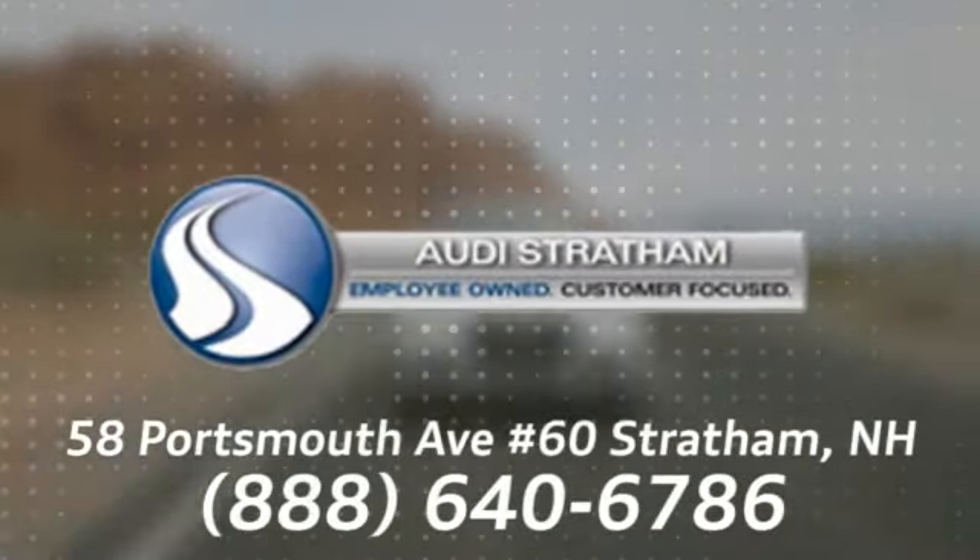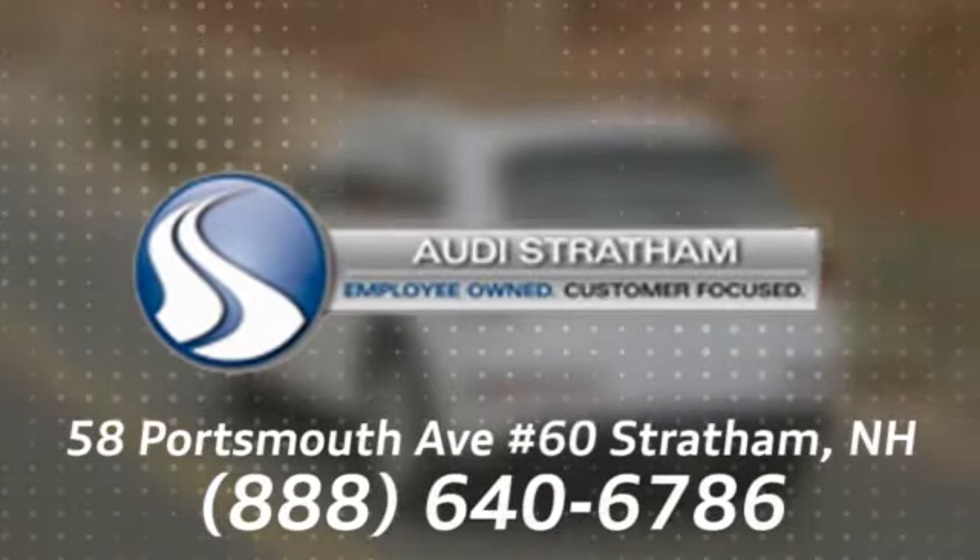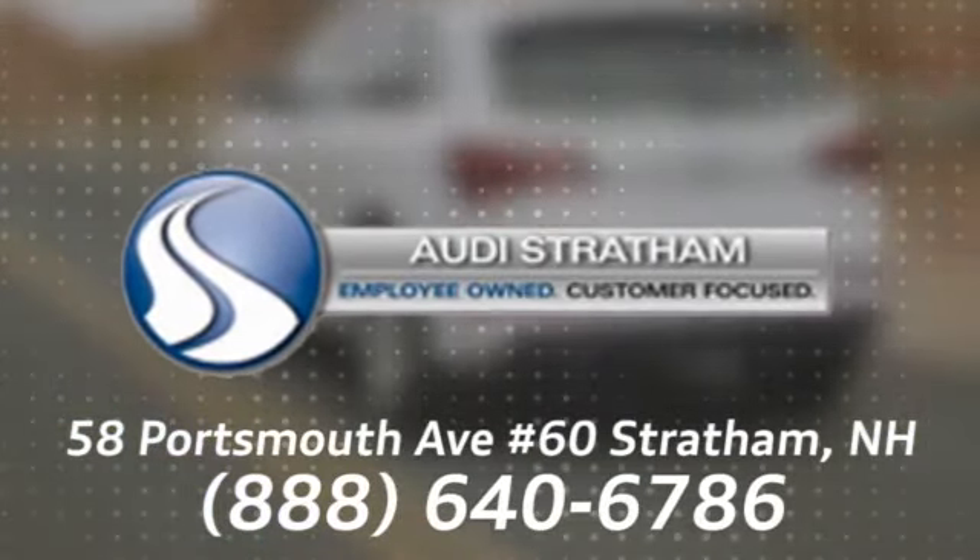Wherever you are, we are there. We're conveniently located at 58 Portsmouth Avenue, number 60, in Stratham, New Hampshire.